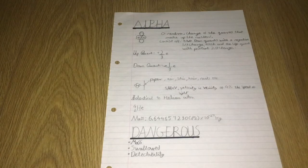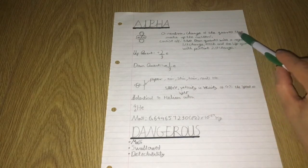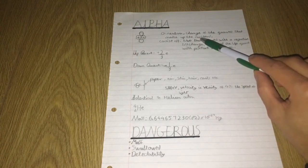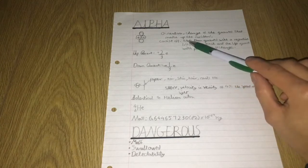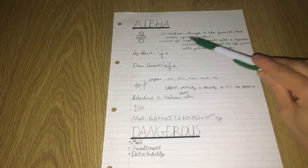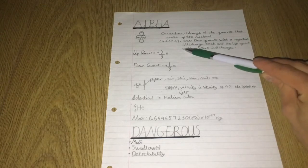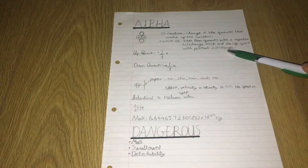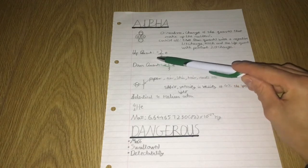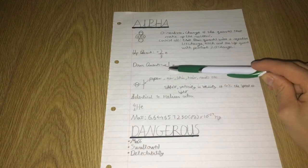Now I'm going to explain why. The neutron charge comes from the quarks that are believed to make up the nucleons. They consist of two down quarks with a negative 1/3 charge each and one up quark with a positive 2/3 charge. Up quark: +2/3e, down quark: -1/3e.